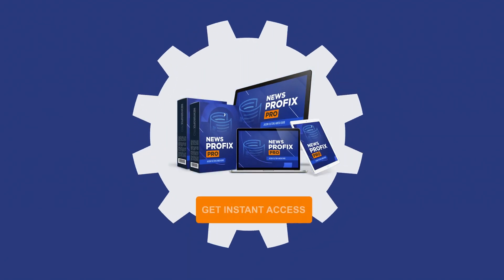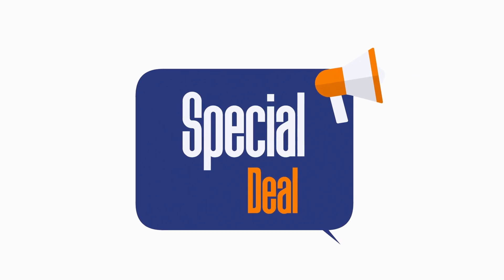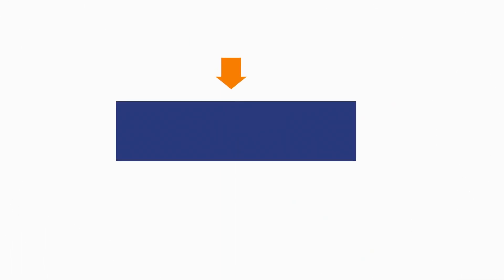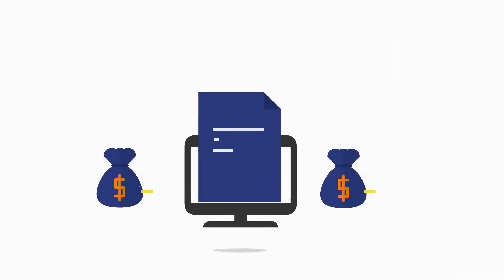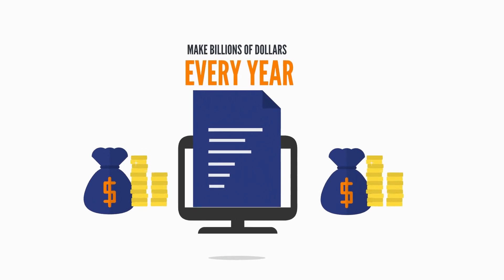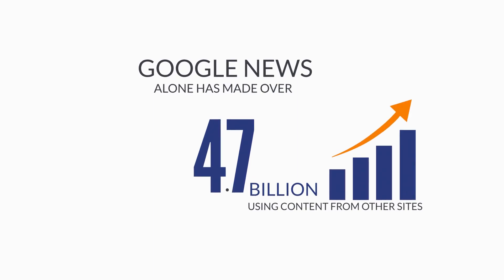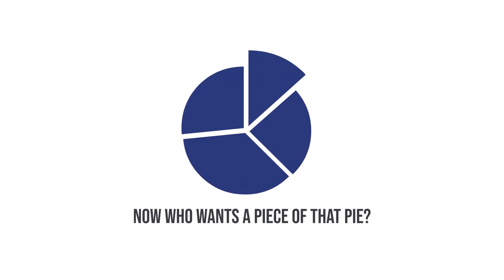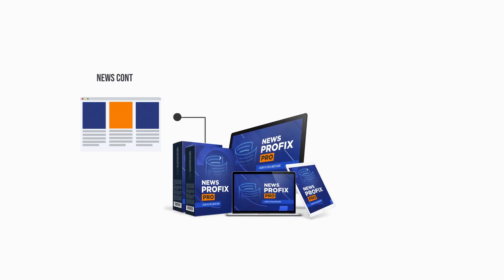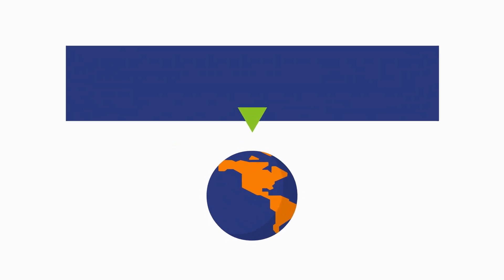Get instant access to the News Profit Pro software today — we have a very special deal open right now. Click the button below and grab it before the price goes up. New sites make billions of dollars every year; Google News alone has made over $4.7 billion using content from other sites without having their own content. News Profit Pro gives you the fastest way to create news content sites, the easiest way to earn commissions, and makes everything super simple.